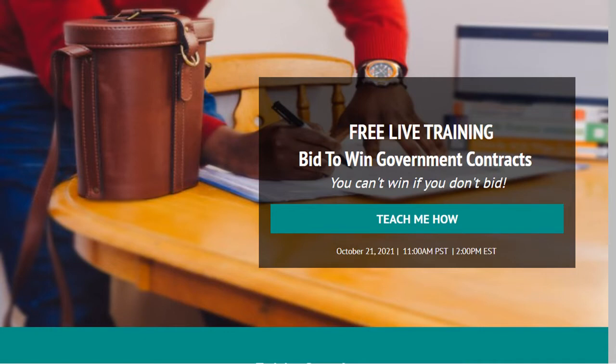Before we get started, I want to let you guys know I'm holding a free live training — Bid to Win Government Contracts. You can't win if you don't know how to bid. Click on the link in the comment section to hold your seat. Now if you can't attend training, that's fine — you can click on the next link to download my bid checklist. I look forward to seeing you guys there, and I'm going to review every step on that checklist in this free training.